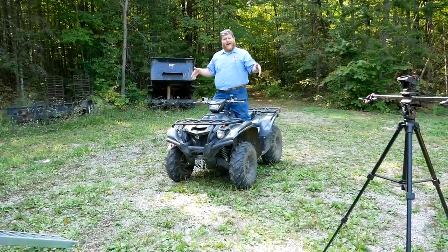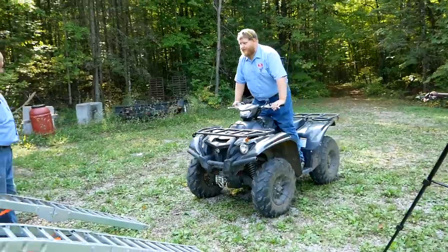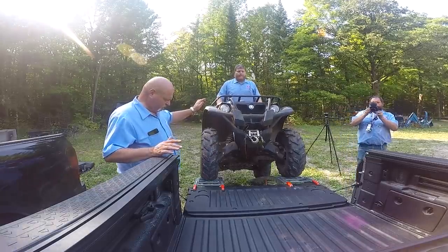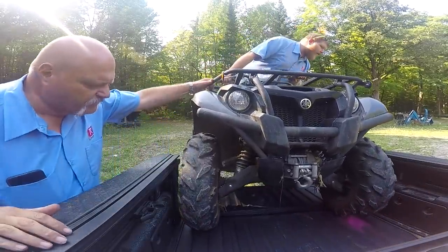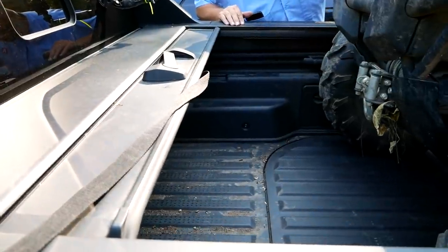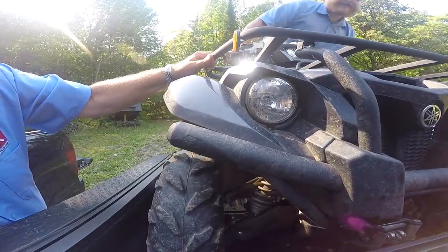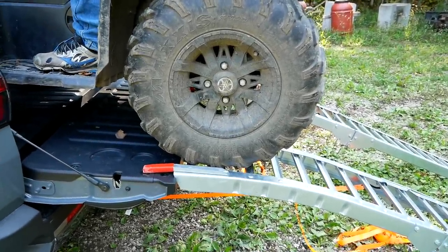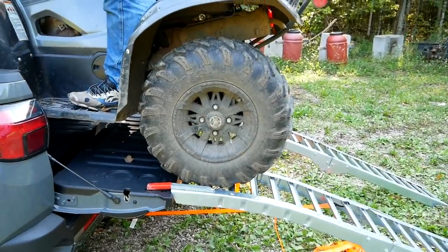I measured the rear of the Santa Cruz — it's 49 inches wide at its skinniest, and this ATV is 48 inches, so it should go in. As we attempt the load, there's about an inch on one side and six inches of clearance at another point. But ultimately we're touching the wheel wells, and the back wheels are coming up in the air. Even without the ramp the ATV would not sit in the bed. If the tonneau cover wasn't there it might work, but ultimately she ain't going to go.